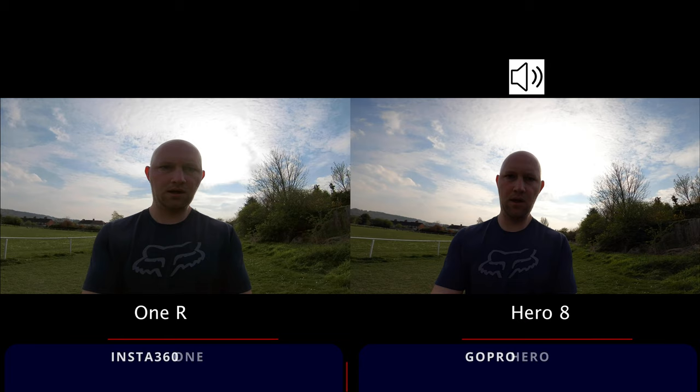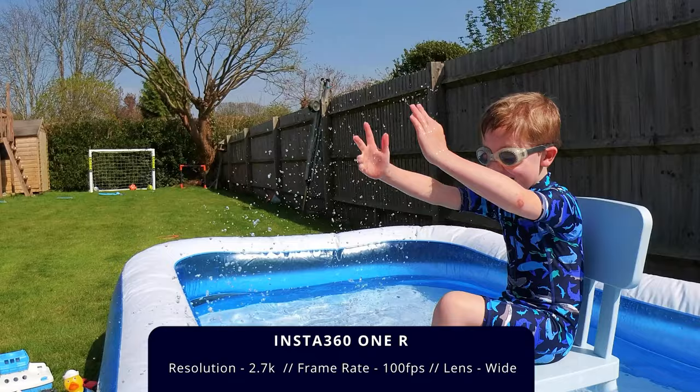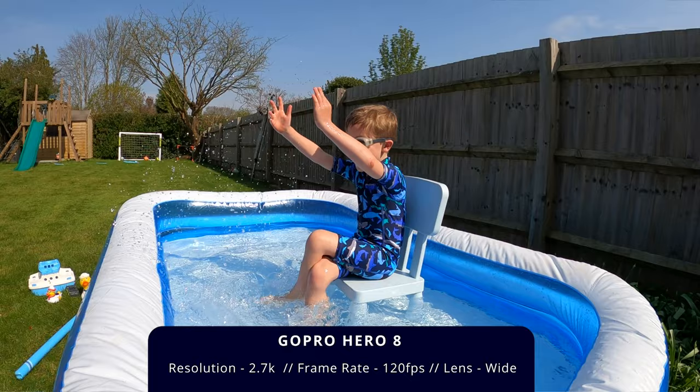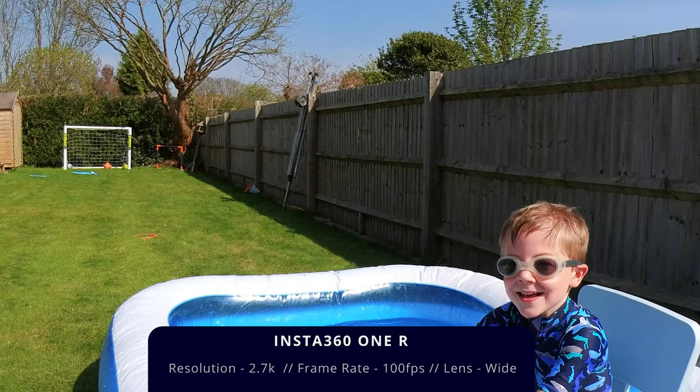As you change modes on the GoPro you have limited options — once you go into certain 4K modes or slow motion modes you don't get the Boost option. For example, in 4K 60 you just have HyperSmooth, not Boost. In the 2.7K footage, the ONE R crops in significantly on its wide lens at that frame rate and resolution, whereas the GoPro is significantly wider. It's also 120 frames a second compared with the ONE R's 100 frames a second — a clear win for the GoPro in 2.7K slow motion.